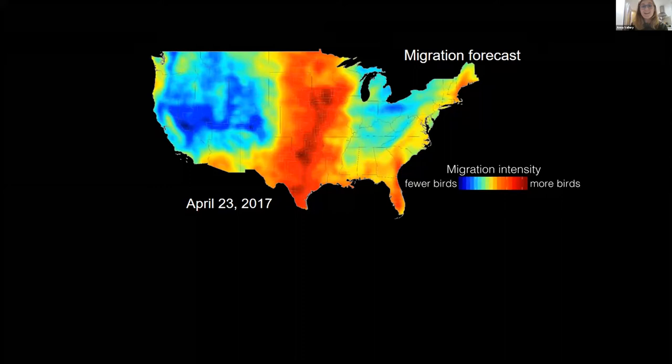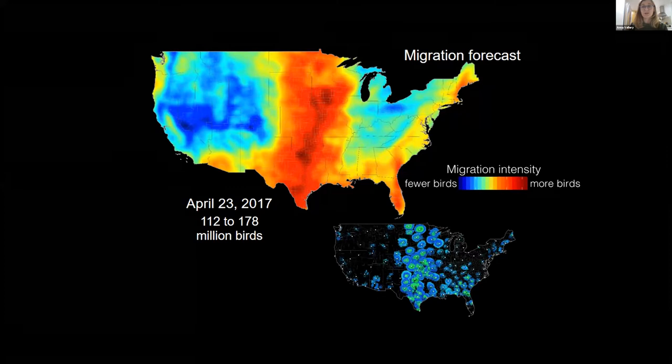This graphic from Cornell's BirdCast program shows one night of migration. The red is where all of these birds are migrating through — that red indicates 112 to 178 estimated million birds. These are actual pockets of birds as they're kind of coming through our region.